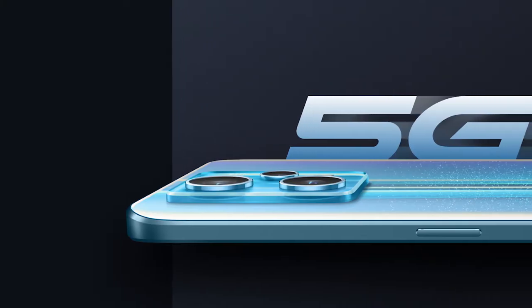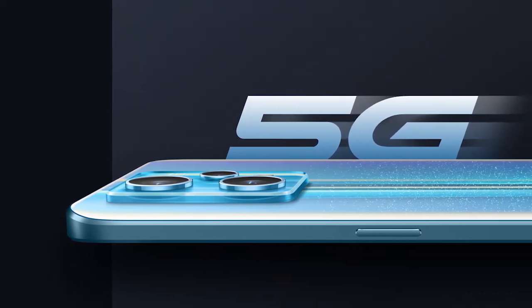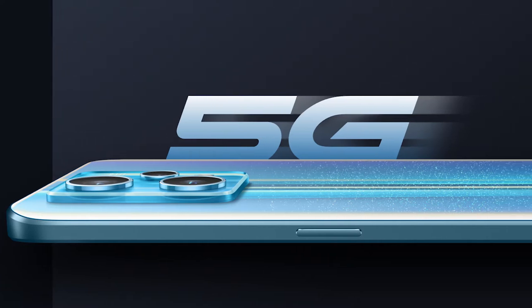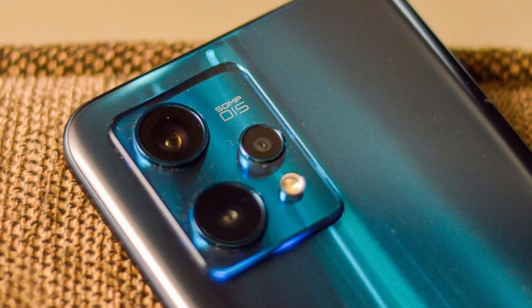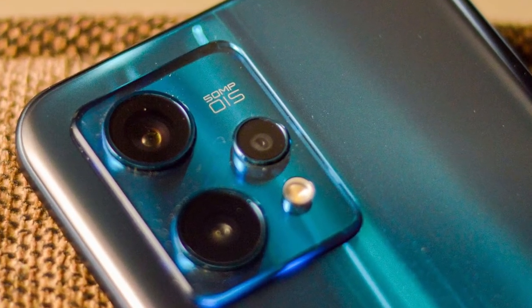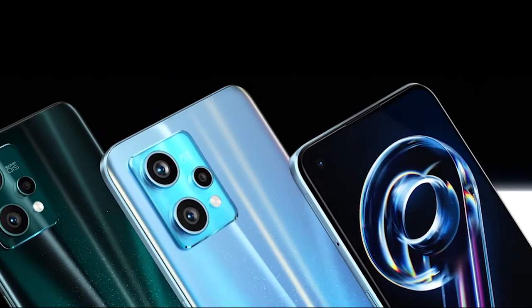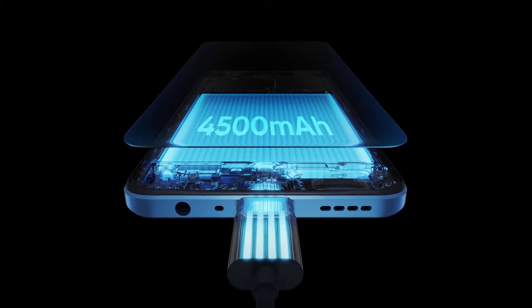Connectivity: 5G, Wi-Fi 6, Bluetooth 5.2, NFC. Other features include stereo speakers and an in-display fingerprint reader. Dimensions: 160.2mm x 73.3mm x 7.99mm. Available in Blue, Green, and Black. Weight: 182 grams.